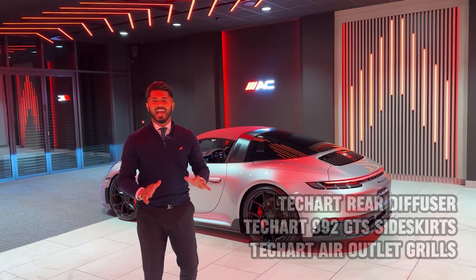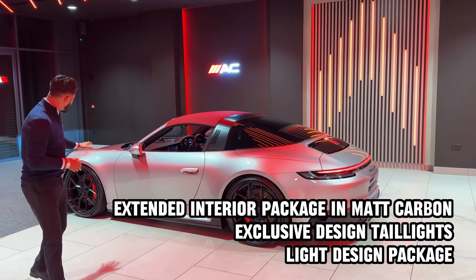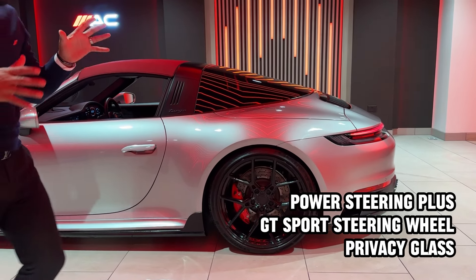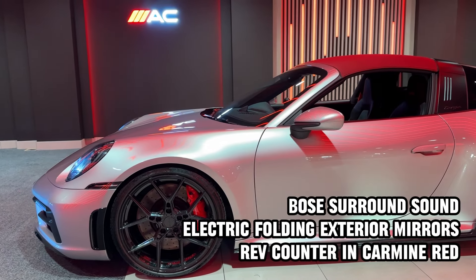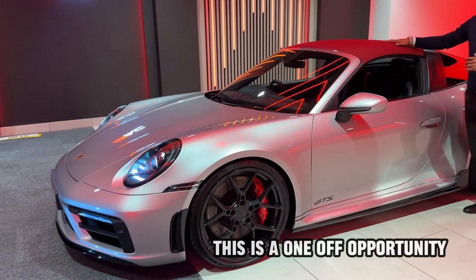This is no ordinary 911 GTS. It's had thousands and thousands spent on it, starting off with the staggered wheels — 21-inch and 22-inch ES motor wheels finished in gloss black. They look absolutely fantastic; they fill the arches so well and give it such an aggressive look. You've then got the Bordeaux red soft top canvas roof, the Tecate side skirts, the GTS decals, the Tecate inlet on the front bumper, and the exclusive lighting system with a gloss black splitter on the front with parking sensors.